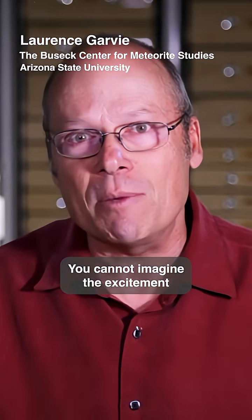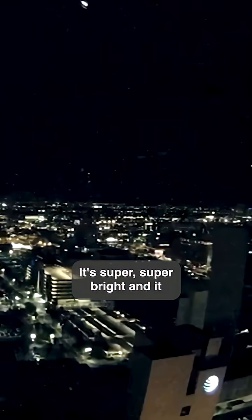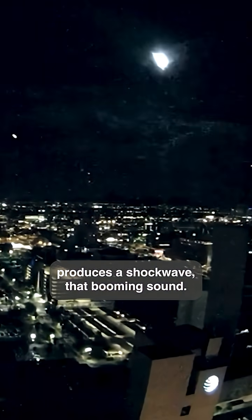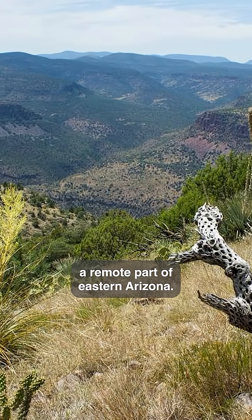You cannot imagine the excitement of finding your first meteorite. Early in the morning, I got a text saying large bolide. A bolide is a large meteor — it's super, super bright, and it produces a shockwave, that booming sound. It exploded above a remote part of eastern Arizona.